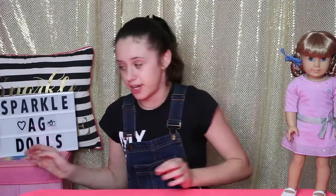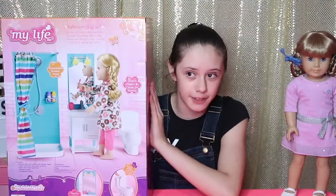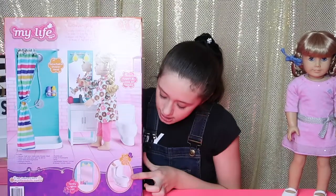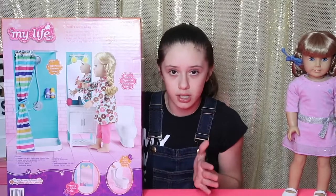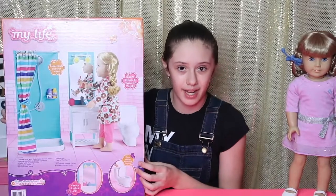Today me and Kirsten are so excited to show you guys this. We've been looking for such a long time for one of these and today we finally found it. It's a little bathroom set for the dolls. I am so excited to open this up and I just love this set, it's so cute and I can't wait to open it.